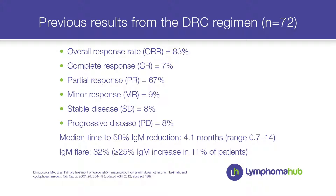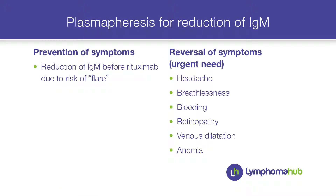Previous results from DRC, published by Dr. Dimopoulos and updated at ASH meetings, show this treatment is very effective with a rather fast reduction of IgM. However, there is still a risk of an IgM flare, so I started treatment with plasmapheresis to remove the IgM and reduce that risk.